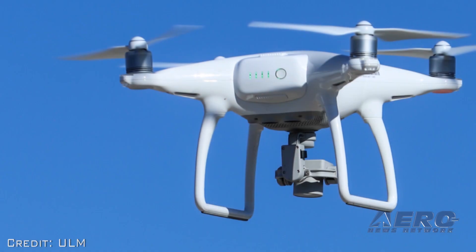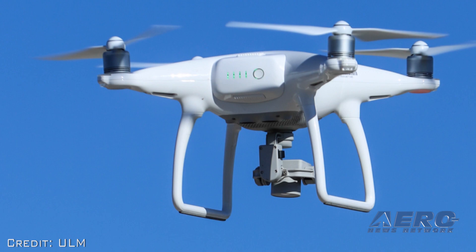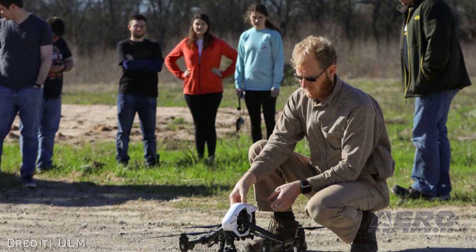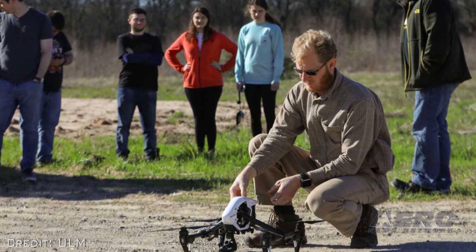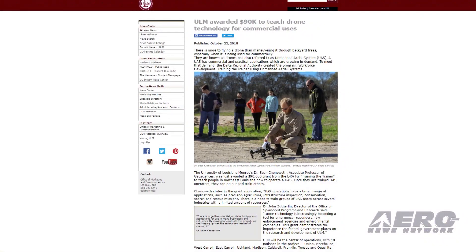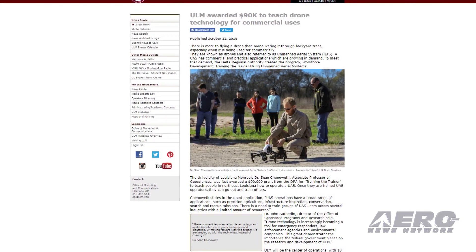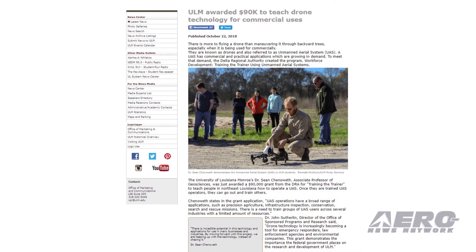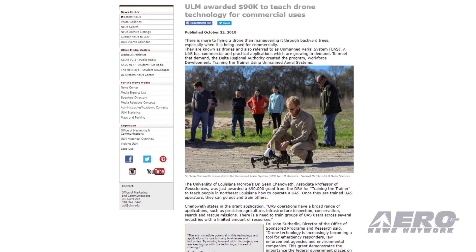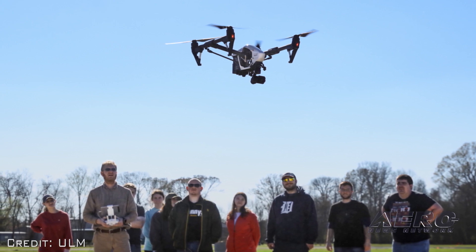There is more to flying a drone than maneuvering it through backyard trees, especially when it's being used commercially. The Delta Regional Authority created a program — Workforce Development Training the Trainer — using unmanned aerial systems to deal with that issue. The University of Louisiana Monroe's Dr. Sean Chenoweth, Associate Professor of Geosciences, was just awarded a $90,000 grant from the DRA for Training the Trainer, to teach people in northeast Louisiana how to operate a UAS. Once they are trained UAS operators, they can go out and train others.